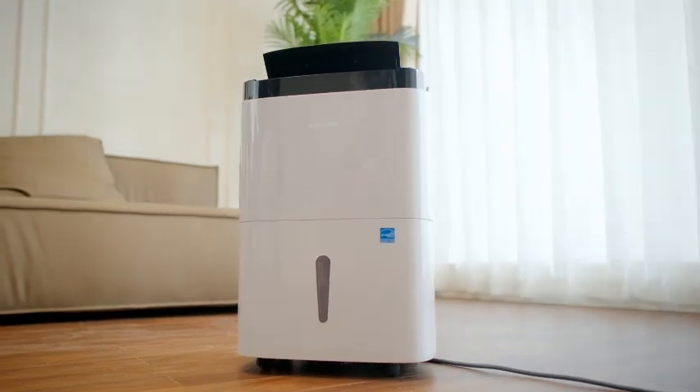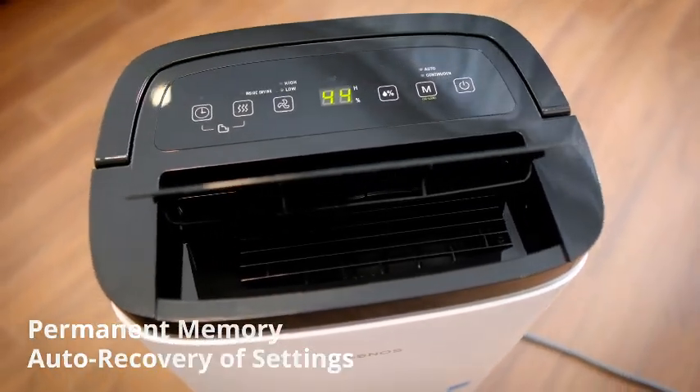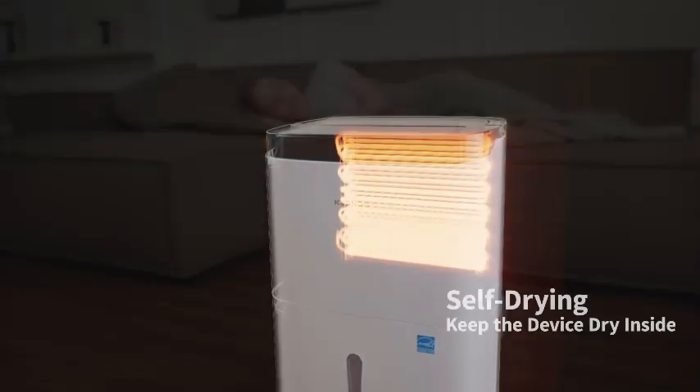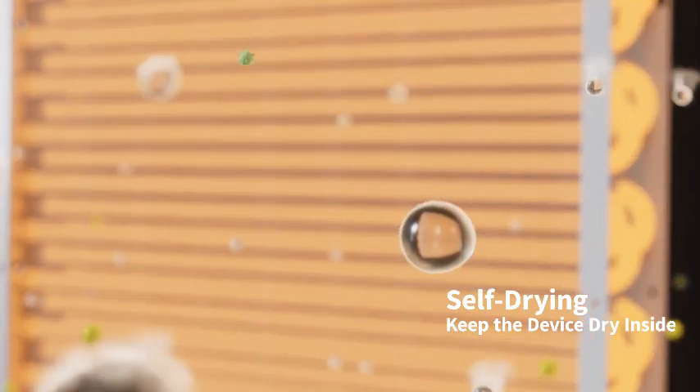Whether you're looking to prevent mold, reduce allergens, or simply create a more comfortable environment, the Kesnos dehumidifier delivers superior performance with long-lasting reliability. Keep your spaces dry, fresh, and healthy effortlessly.